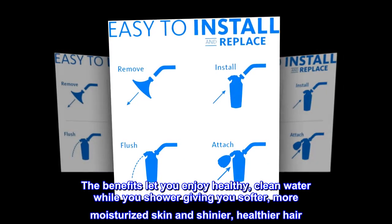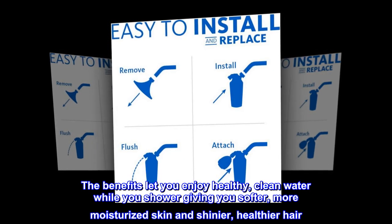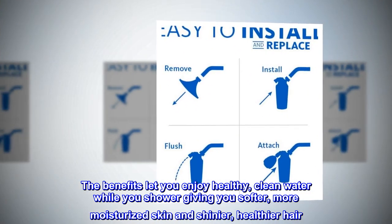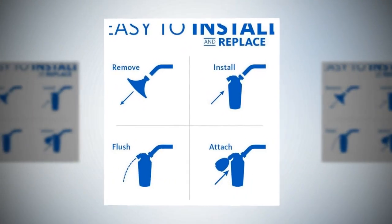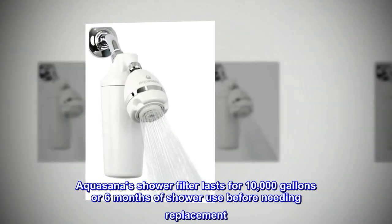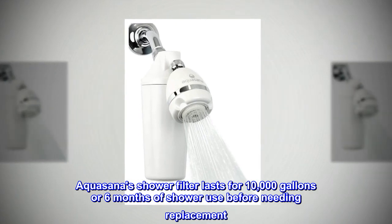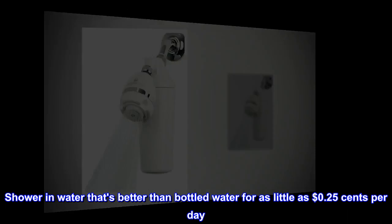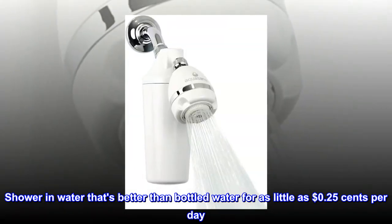The benefits let you enjoy healthy, clean water while you shower, giving you softer, more moisturized skin and shinier, healthier hair. Aquasana's shower filter lasts for 10,000 gallons or 6 months of shower use before needing replacement. Shower in water that's better than bottled water for as little as 25 cents per day.